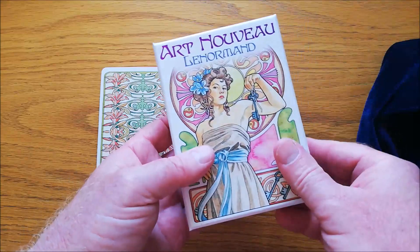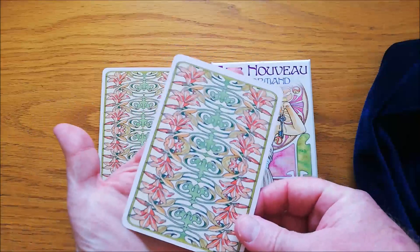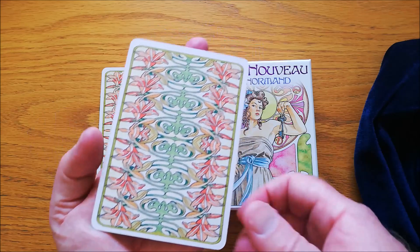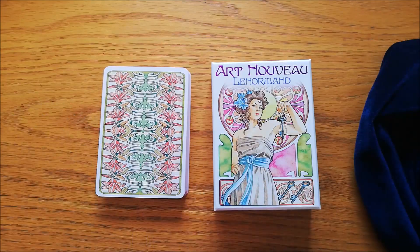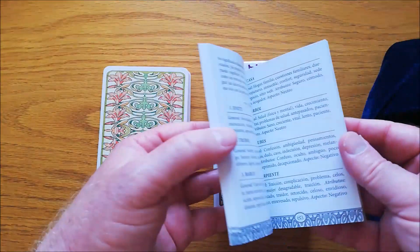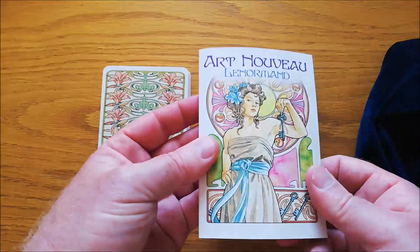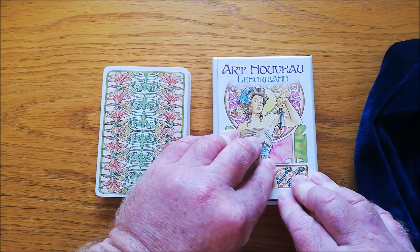As you can see, the cards are pretty big. Le Normand cards are normally much smaller than oracle or tarot cards, so this is a very large deck. It does come with a little booklet — same design as the cover. The booklet gives you some interesting stuff; it's in multiple languages and covers the basics of each card.